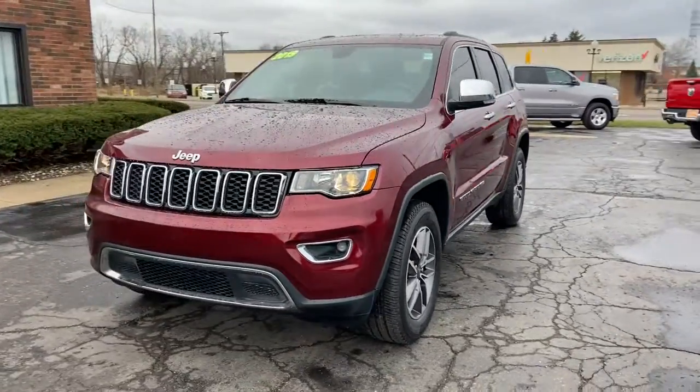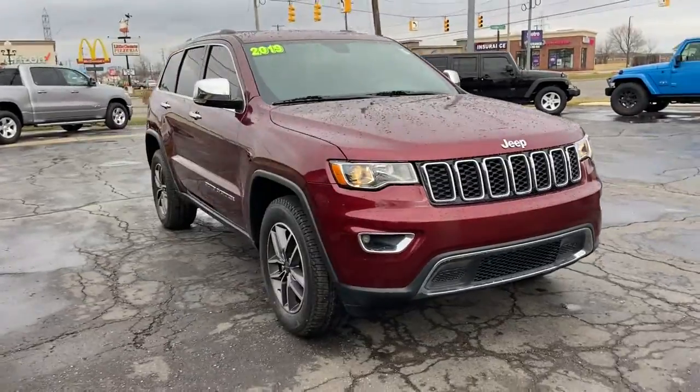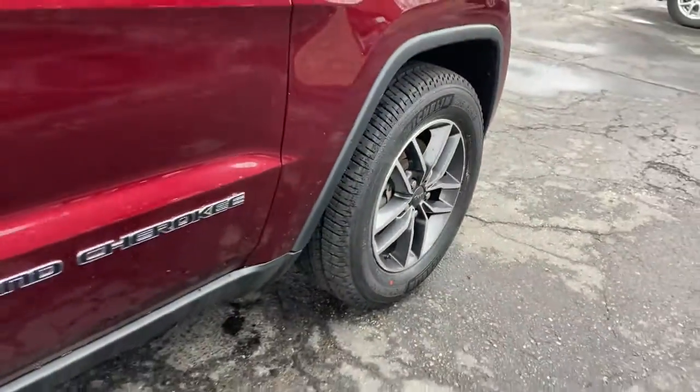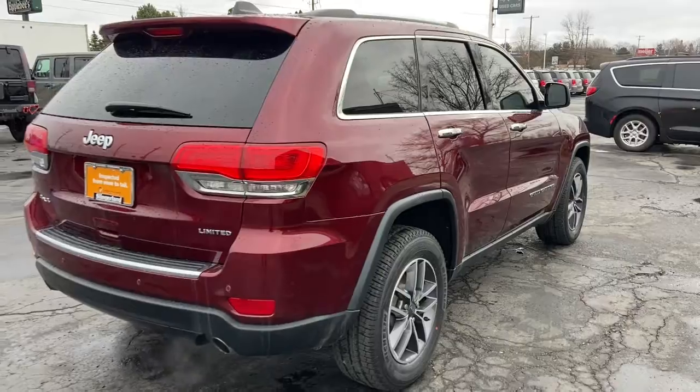Get into the 2019 Jeep Grand Cherokee. With less than 40,000 miles on the odometer, this vehicle provides excellent value. The Jeep Grand Cherokee: the stylish all-terrain SUV that lends comfort, high performance, and rugged capability.